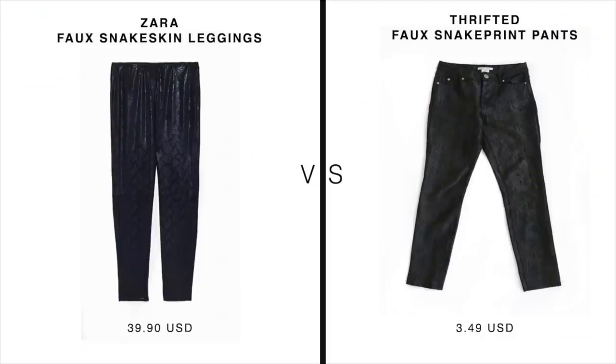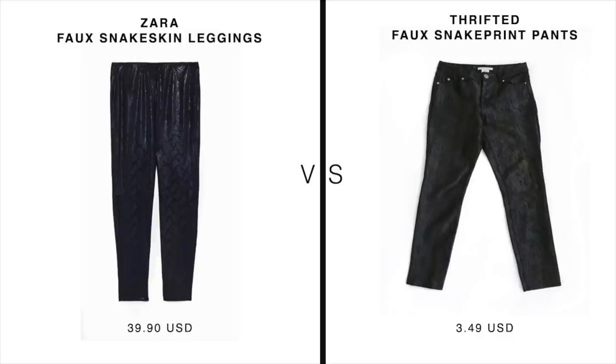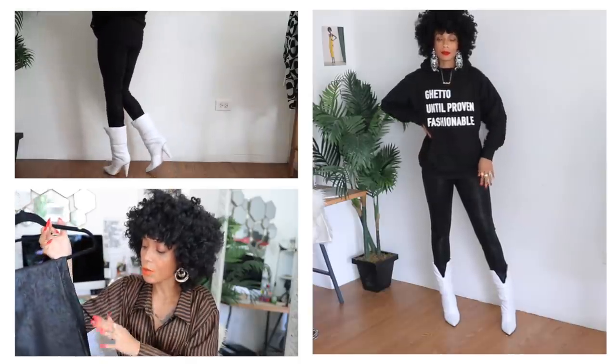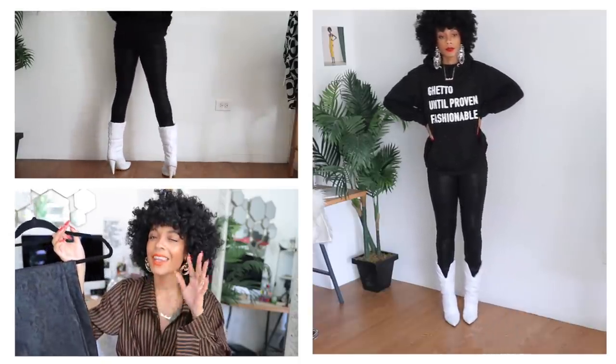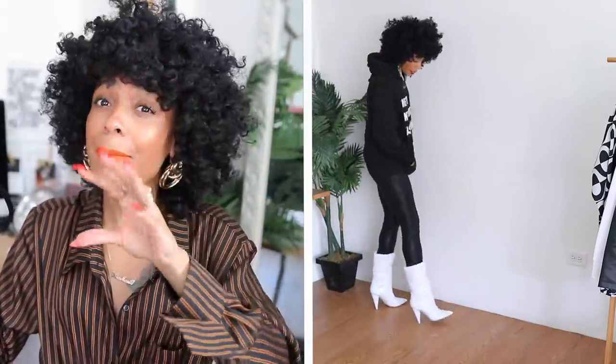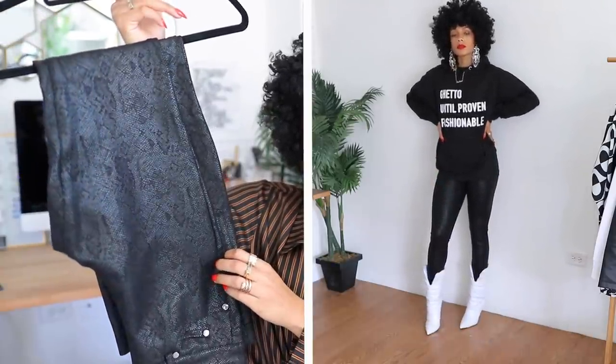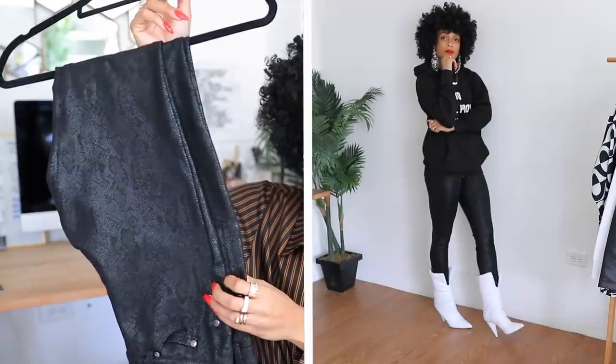Next up is another snakeskin print piece — faux snakeskin print pants inspired by Zara's faux snakeskin leggings. I'm in love with these pants. Great quality, made really well — they're thick, they're stretchy, and they were only $3.49. I also love how the light reflects off them; it gives a metallic finish. It's a regular waist, but if they were high-waisted I would have literally lost my mind. Really great pant, great quality all around.